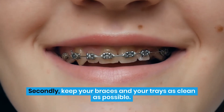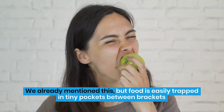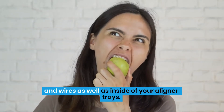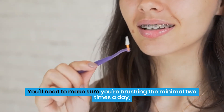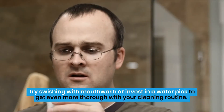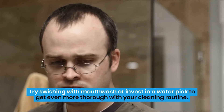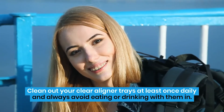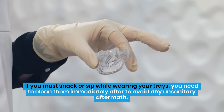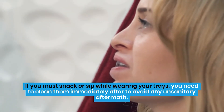Secondly, keep your braces and your trays as clean as possible. Food is easily trapped in tiny pockets between brackets and wires, as well as inside of your aligner trays. You'll need to make sure you're brushing a minimum of two times a day, with intermittent cleanings dispersed throughout the day. Try swishing with mouthwash or invest in a water pick to get even more thorough with your cleaning routine. Clean out your clear aligner trays at least once daily and always avoid eating or drinking with them in. If you must snack or sip while wearing your trays, clean them immediately after to avoid any unsanitary aftermath.